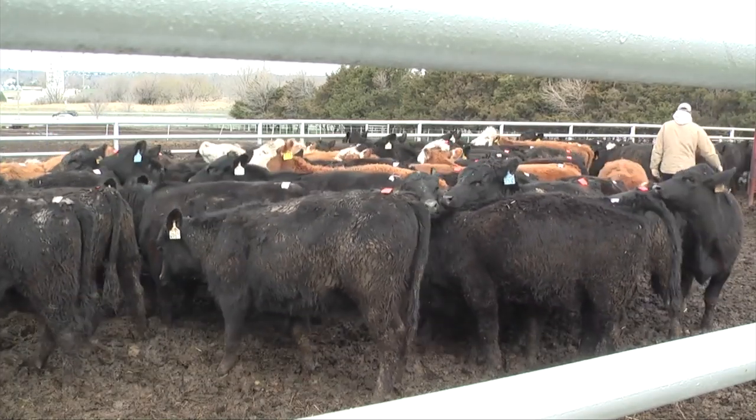Heifers are a good group to work with because a lot of times we manage them separately — they may be in a dry lot or a grass trap where it's easier to handle them, nearer our facilities. I recommend breeding heifers a little bit earlier than the rest of the cows. Especially for spring calving herds, the way the calendar works, we can get those heifers bred before grass turnout time.